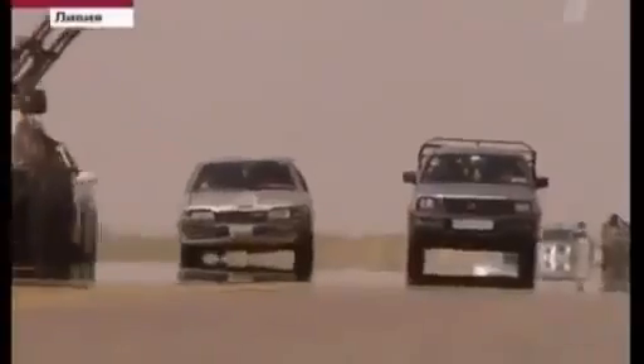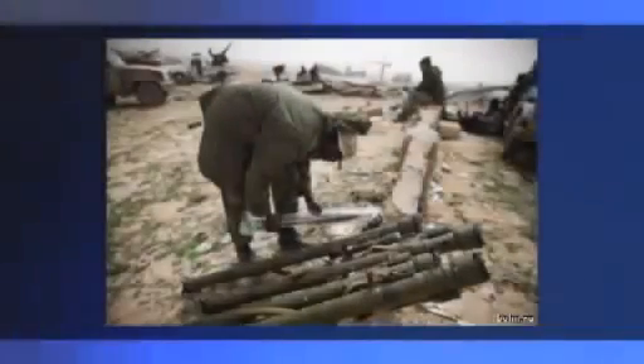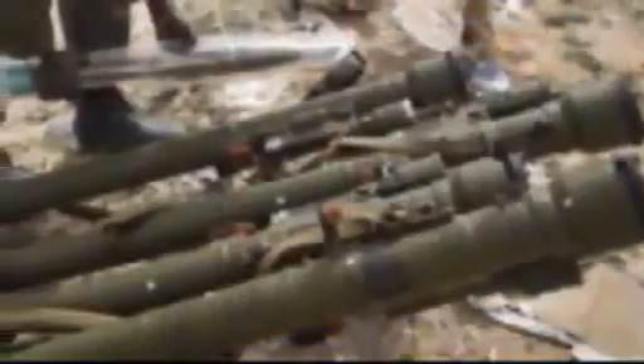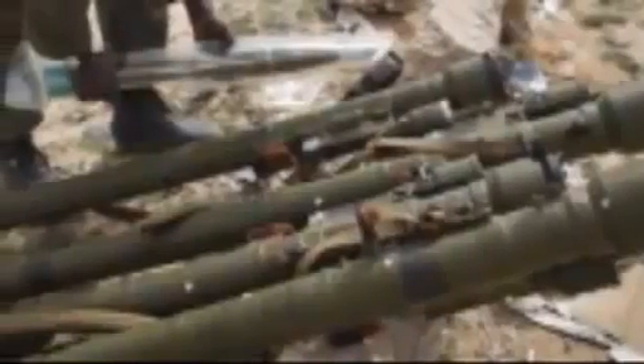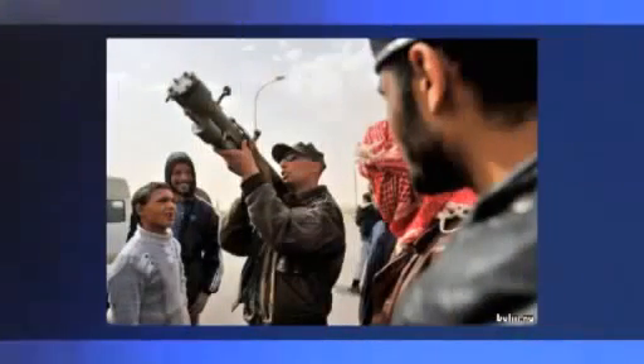Machine guns alone don't win a revolution — you need something with some real firepower. This is an MPADS, Man Portable Air Defense System. Each one of these costs big money on the black market and requires a qualified professional to maintain them. And that's why we can see an instructor here.